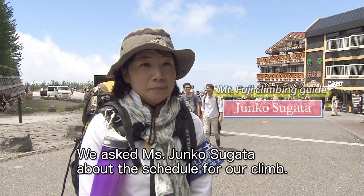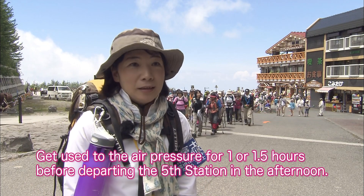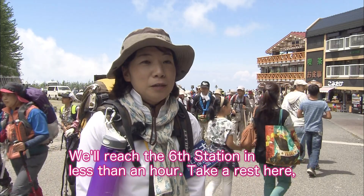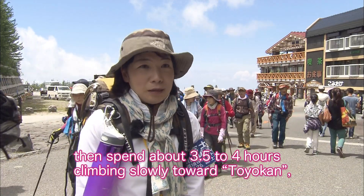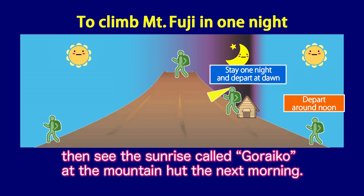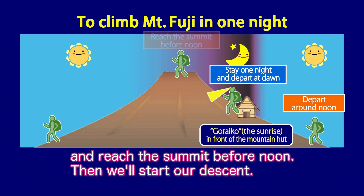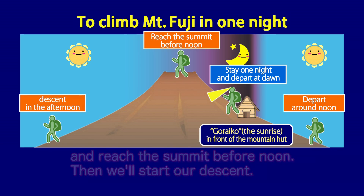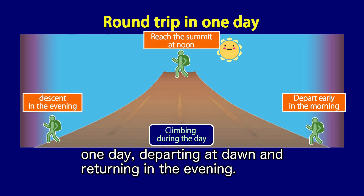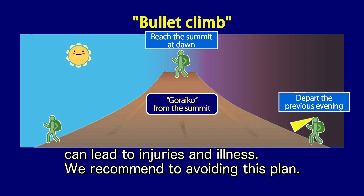We asked Ms. Junko Sugata about the schedule for our climb. We'll arrive at the fifth station between 10:30 and 11am, then get used to the air pressure for one to one and a half hours before departing in the afternoon. We'll reach the sixth station in less than an hour, take a rest, then spend three and a half to four hours climbing slowly towards Toyokan, the mountain hut at the top of the seventh station. We'll have dinner there, stay the night, and see the sunrise — called Raiko — at the mountain hut the next morning. Around 4:30am, we'll depart and reach the summit before noon, then start our descent. Alternatively, the trip can be done in one day, but a bullet climb departing at night to see the sunrise can lead to injury and illness — we recommend avoiding this plan.